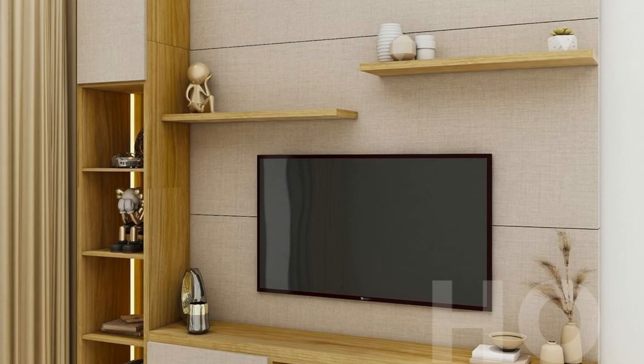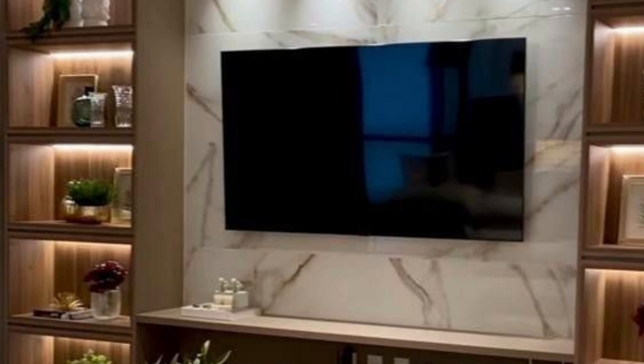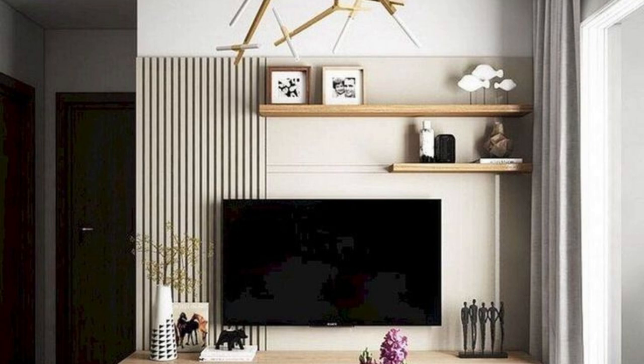Many of us believe that the living room is incomplete without a television. In some ways it brings the family together. The television unit is frequently used as the focal point around which your other furniture is arranged. Number 10: Rustic wooden style. A must-have TV stand for those who value the beauty of simplicity.